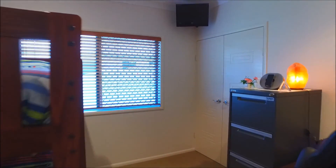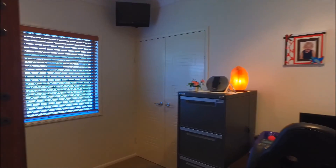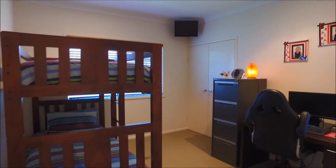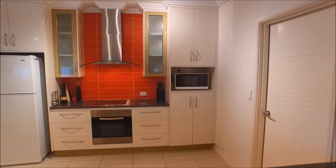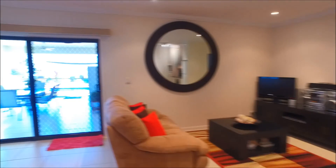This is bedroom four, which is currently used as a multi-use room. There's a study and some bunk beds in there, but it definitely shows the size of the room. There's ducted air conditioning throughout as well — just very nice spaces. Beautiful patio outside too, which we'll get to.